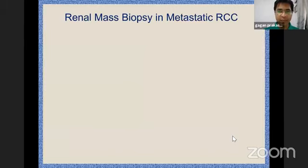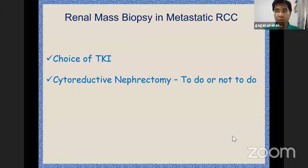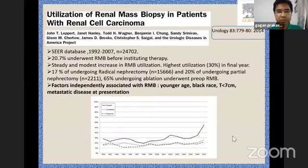That is why the indication for renal mass biopsy in small renal masses has gone up in the West, and it is likely to go up in India also. In metastatic RCC, this is the most common indication we use in India — before choosing TKI or cytoreductive nephrectomy, although utilization has gone down after CARMENA. Sometimes decisions are based on biopsy in pre-surgical TKIs, and often to differentiate variant histology.